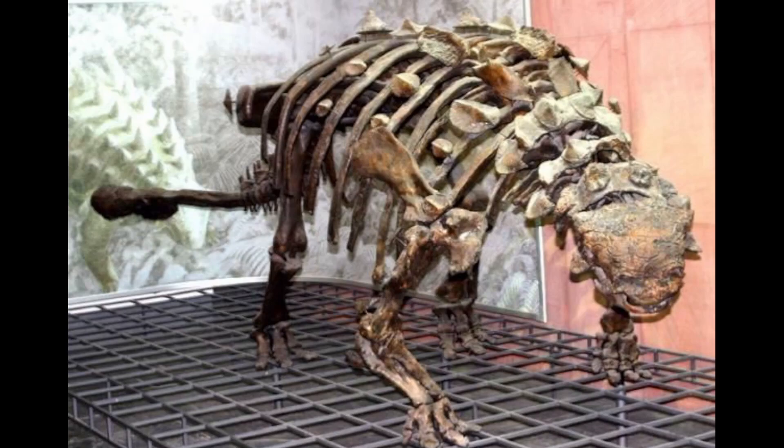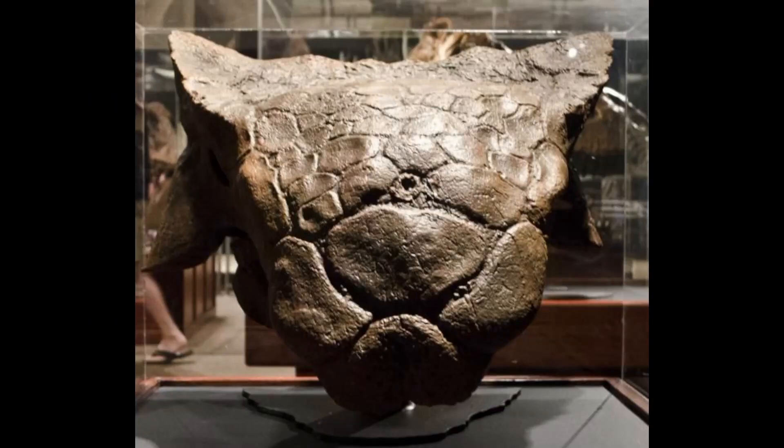Another characteristic of the Ankylosaurus is that it had an armored body covered with more, yet smaller osteoderms, as well as having the same osteoderms on the head of the animal.